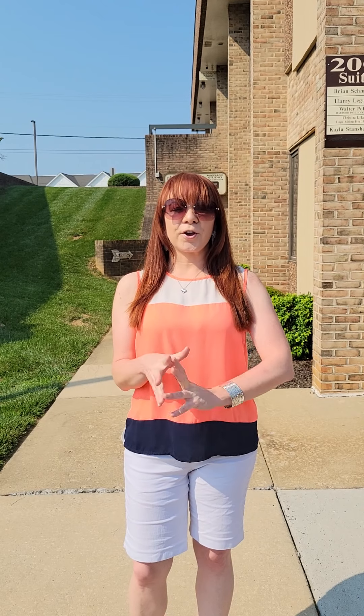Hi guys, my name is Vicki. I'm the owner of My Happy Place Massage Studio. We're located here in Forest Hill. The address is 2005 Rock Spring Road, Suite 3, Forest Hill, Maryland 21050.